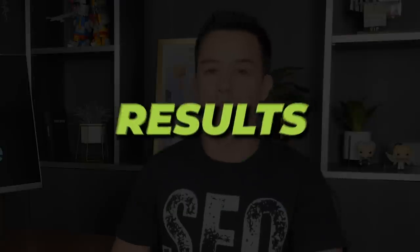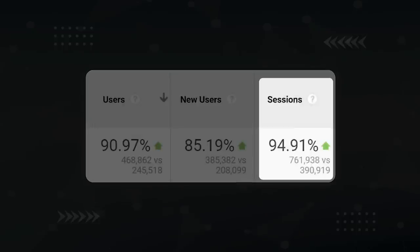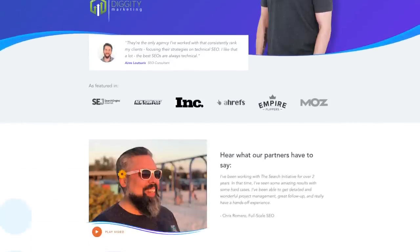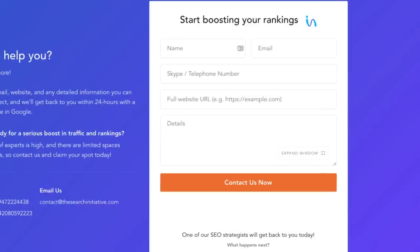So after all this effort, what was the result? A 90% increase in users, an 85% increase in new users, and a 94% increase in traffic. If you'd like us to do this to your site, head on over to thesearchinitiative.com, scroll down to the bottom to use the contact form and reach out. We'll take a look at your site and let you know what we can do for you.